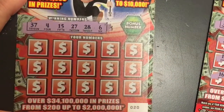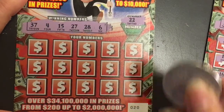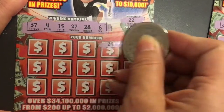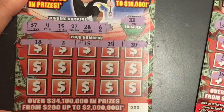Okay, our winning numbers are 37, 4, 15, 27, 28, and 6. Bonus number is 22. We have a 20, a 29, 15, 2, and an 18.